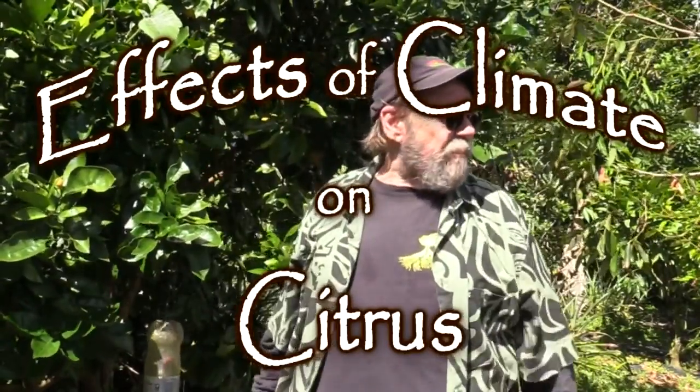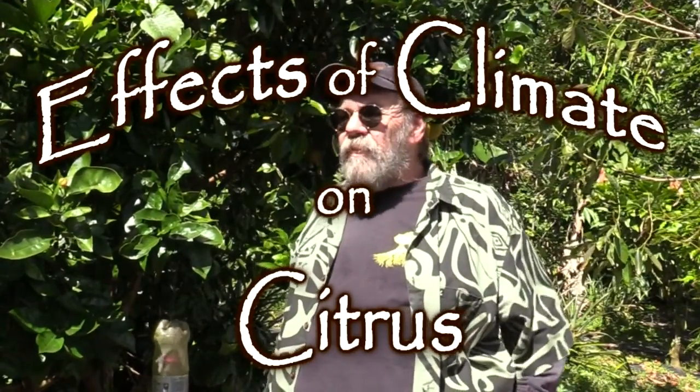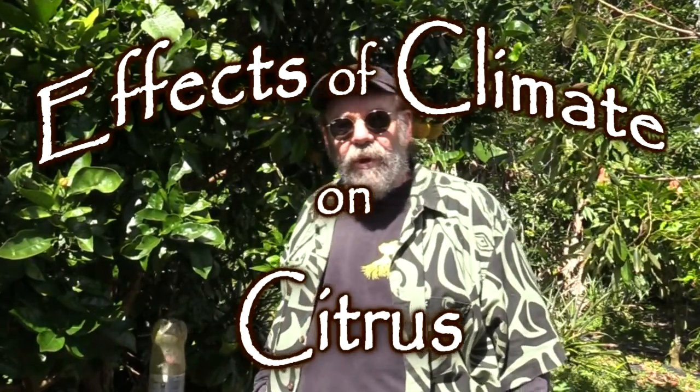Greetings gardeners! Fine morning here in Hawaii again. The weather has been quite unusual, and so we're having a few unusual things happen with our citrus. Today I would like to take the time to talk about how different environments will affect the same citrus tree differently.